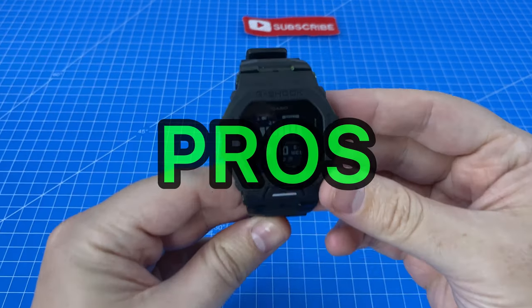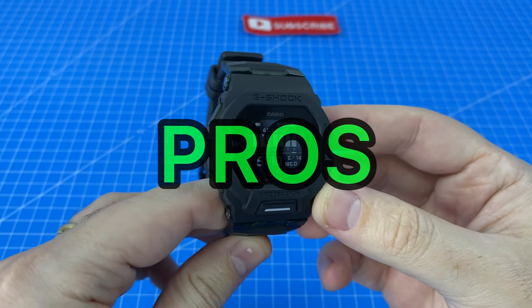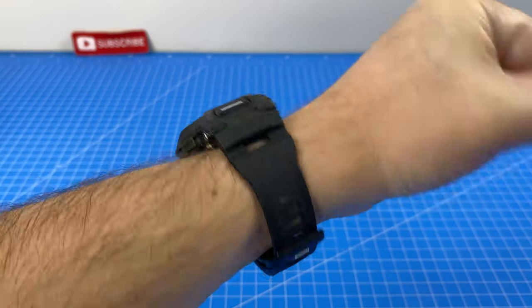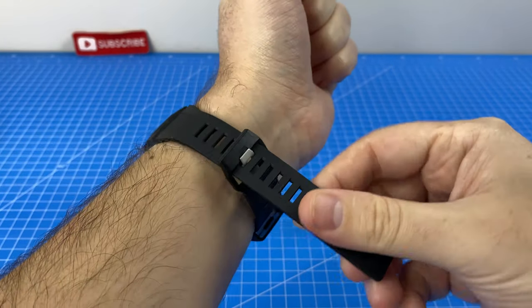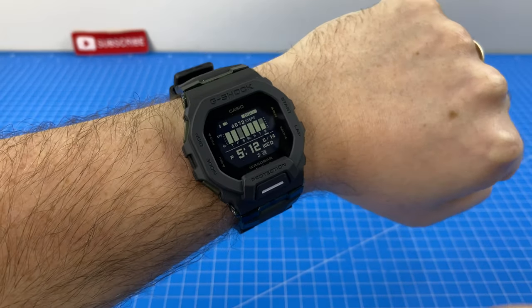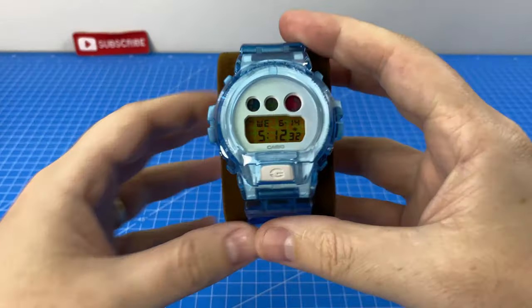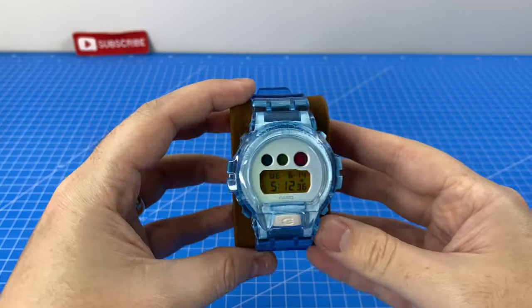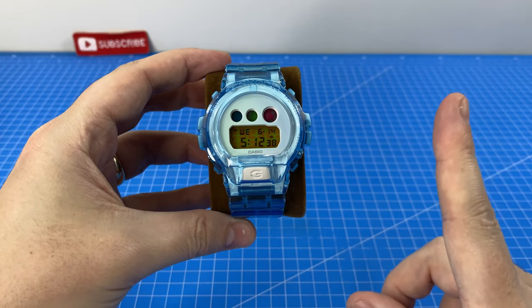Let's start with the pros — what did I like about this watch? For a start, this watch is very comfy. The strap is nice and supple and it is nowhere near as noticeable that I'm wearing it as with our last Watch of the Week, which we have recently put a cool blue strap on. Check out the short video if you missed that one.